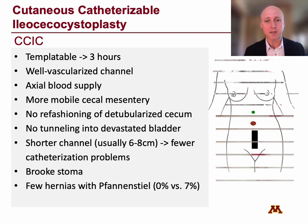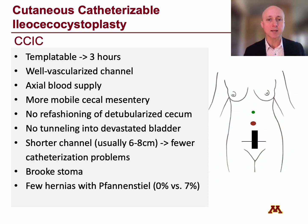There are also fewer hernias with the CCIC. When doing a classic augment and cath channel, we're often doing that through a midline laparotomy. The first several times I did a CCIC we also used a midline laparotomy to mobilize the hepatic flexure. But nowadays I do it through a Pfannenstiel incision with a hand-assisted laparoscopic technique — a hand-assist port through the Pfannenstiel, a camera through the umbilicus, and an assistant port sub-xiphoid. We start by mobilizing the right colon laparoscopically, then do the rest of the surgery open through the Pfannenstiel. This means no incision going anywhere near the umbilicus, reducing peristomal hernias.